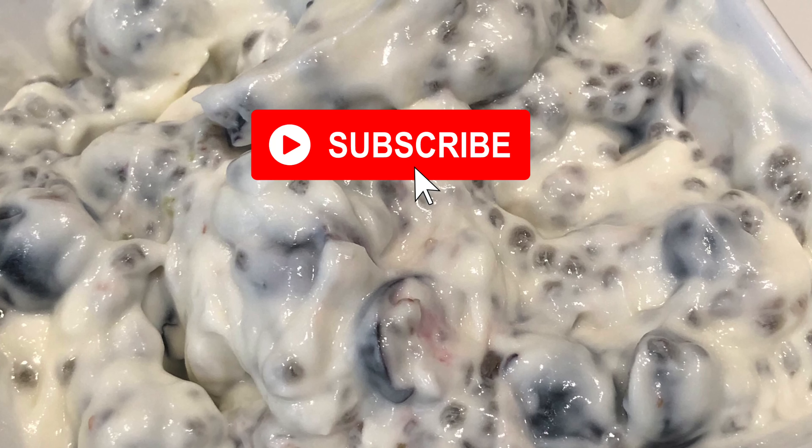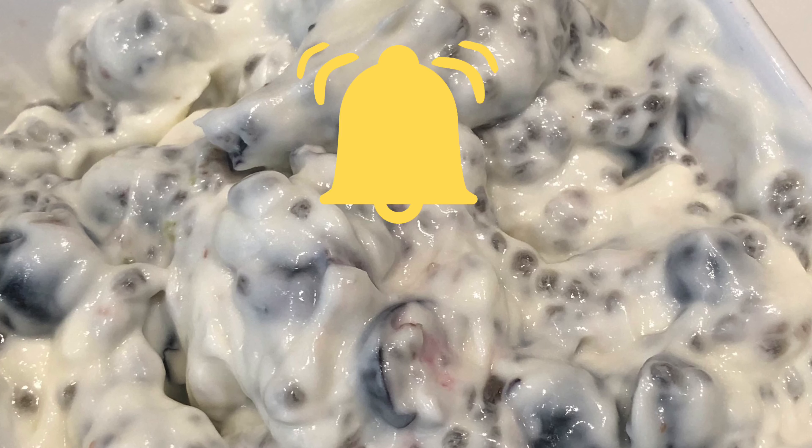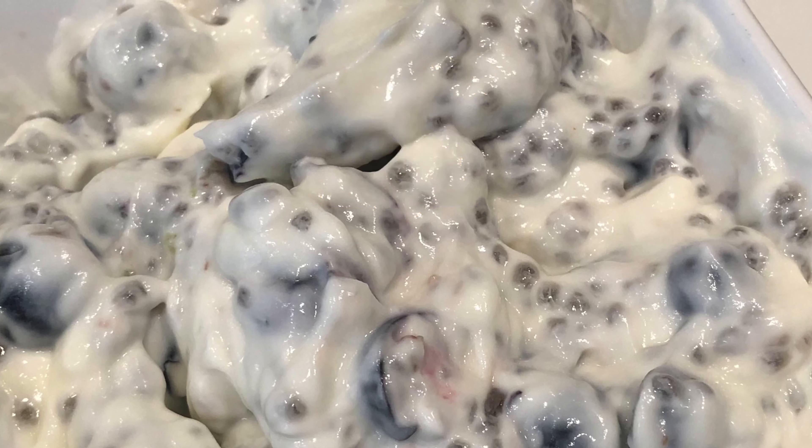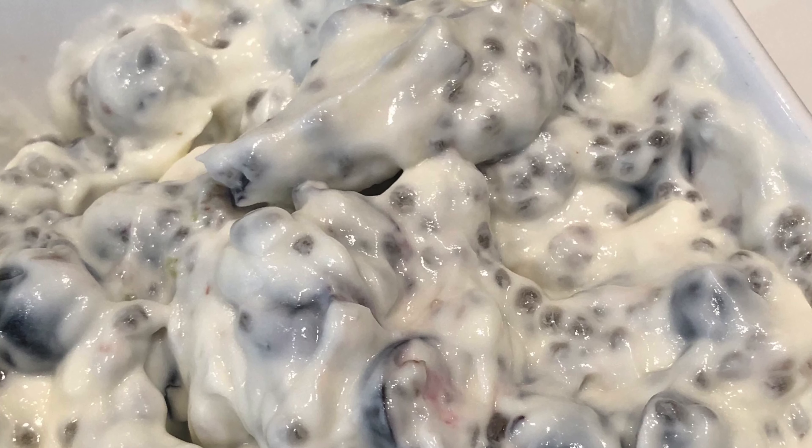Please subscribe and hit the notification bell so you are notified when a new video is uploaded. Kindly like and share, and your comments are always very welcome.